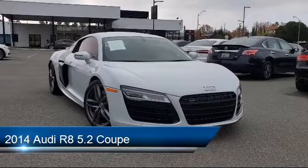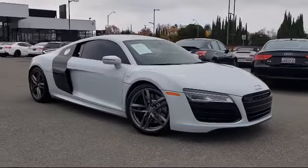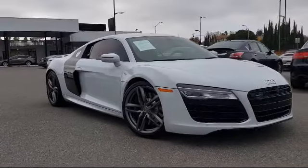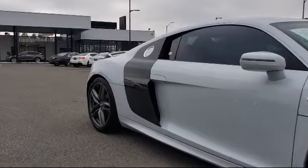It comes equipped with navigation, Bang & Olufsen Premium Audio, steering wheel controls, heated door mirrors, dual front side impact airbags, and a rear spoiler.